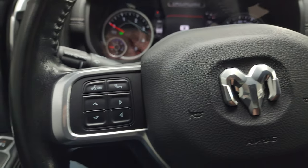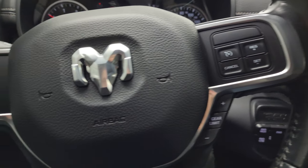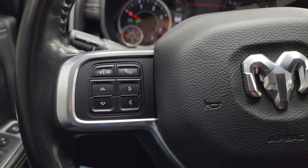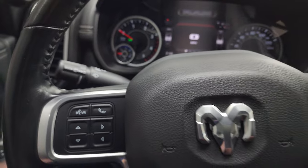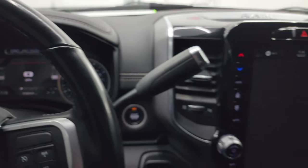You get the heated leather-wrapped steering wheel in very nice condition. Cruise controls, gear selector on the right, Bluetooth and information center controls on the left, and audio controls on the back of the steering wheel. There's your shifter for the six-speed 68RFE automatic transmission.